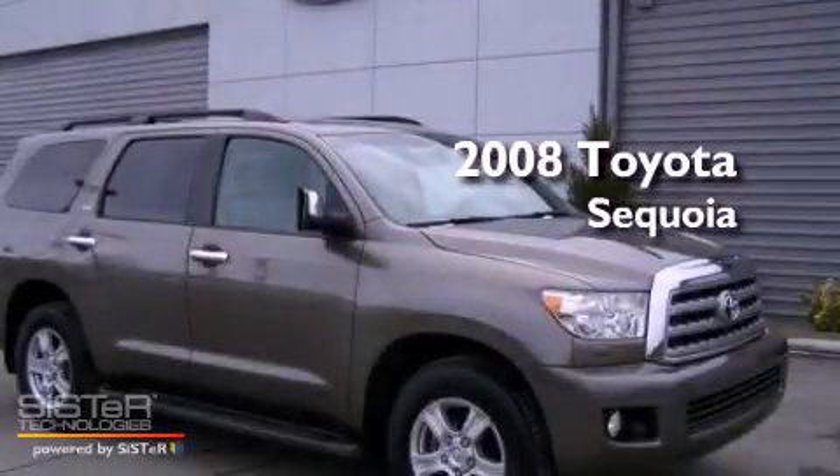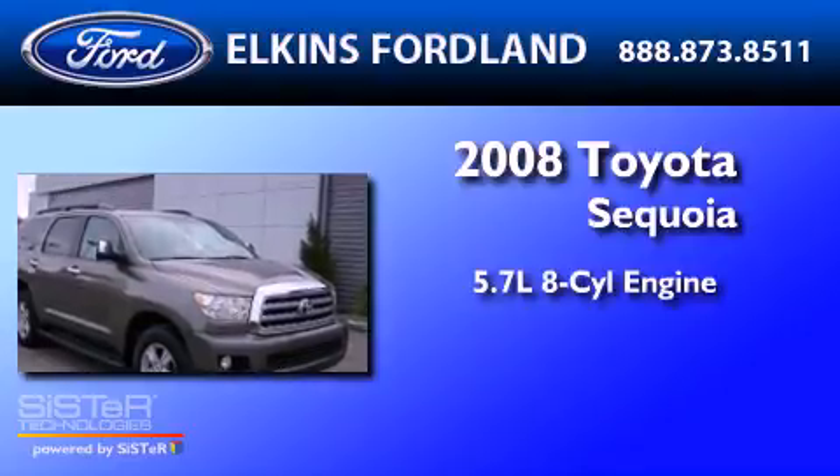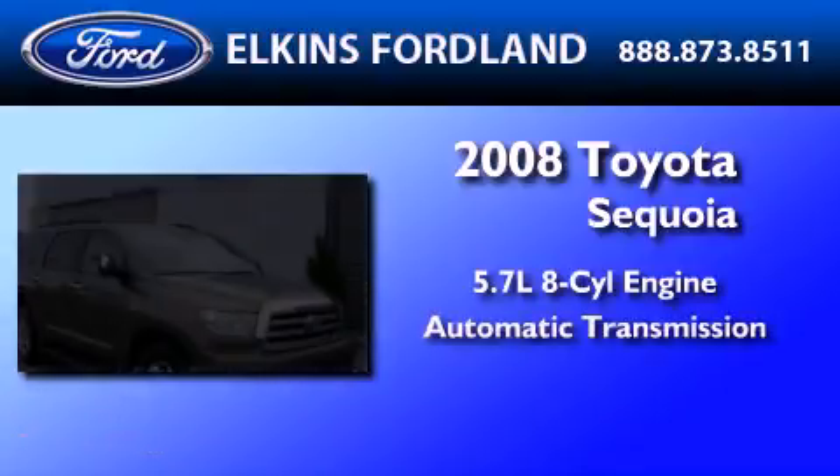This is a 2008 Toyota Sequoia. It has a 5.7-liter 8-cylinder engine and an automatic transmission.